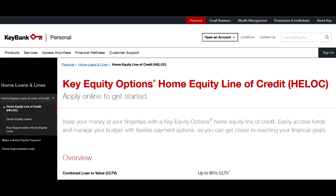KeyBank Secured Credit Card is a financial product that can help individuals build or rebuild their credit. In this comprehensive review, we will explore the key aspects of the KeyBank Secured Credit Card, highlighting both the advantages and potential drawbacks to provide you with a well-rounded perspective.